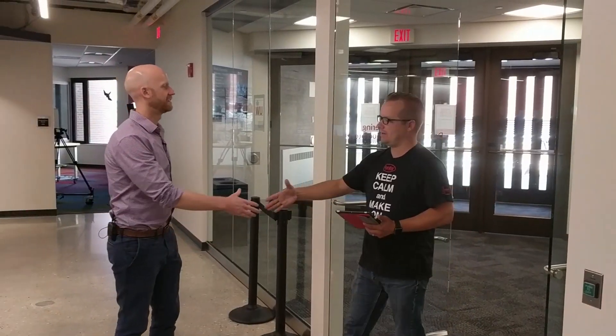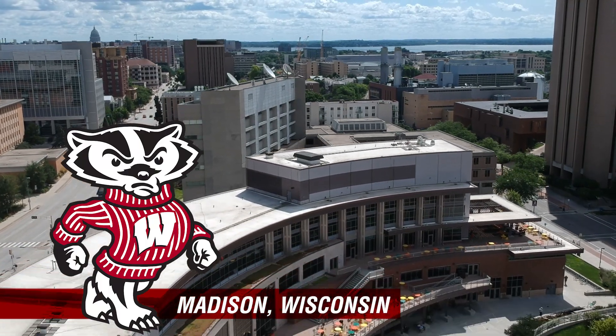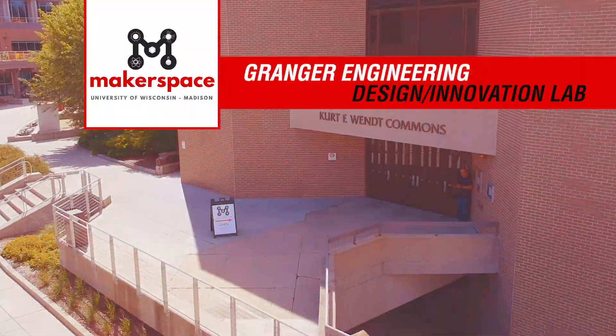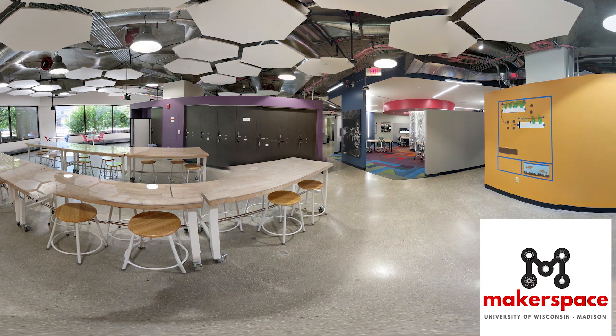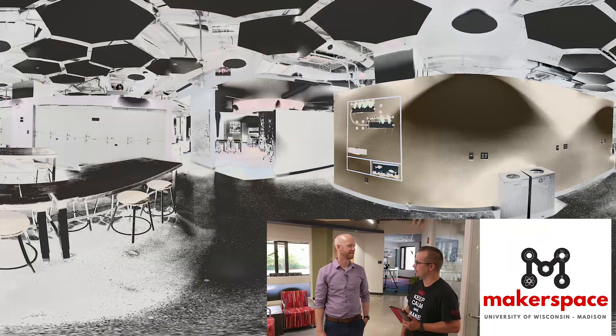Hey Lennon, I'm Kevin from DigiKey. Hey, nice to meet you. So where are we? We are at the University of Wisconsin Madison Makerspace. The colloquial name — the official name is the Granger Engineering Design Innovation Lab. This is an absolutely beautiful facility. I'm excited to walk through and see what you have to offer.